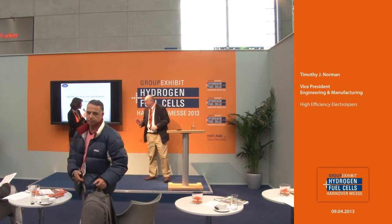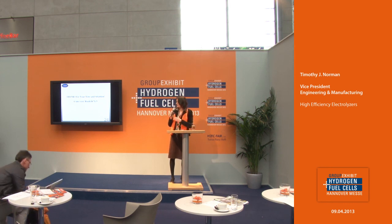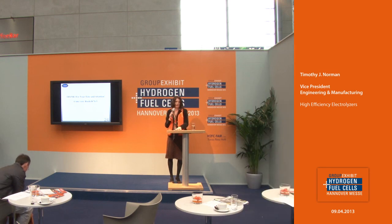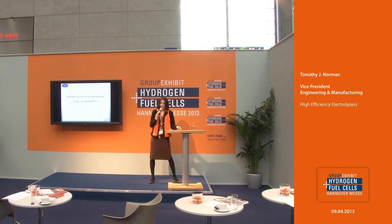If you have any questions left or would like to discuss further with Mr. Norman, his booth is right over there — Giner at D76-3. Thank you for your attention. Please take a seat and we will continue with the next presentation in a few minutes. The topic of the next presentation is customized MEA and cell test designs — current development status and prospects. Thank you very much.